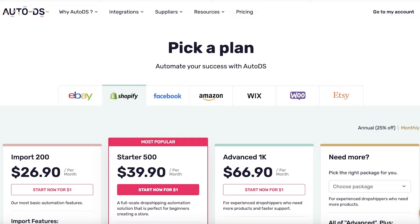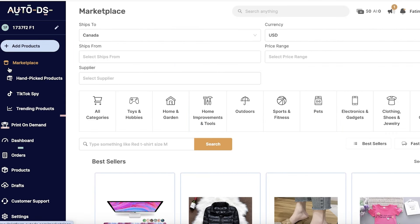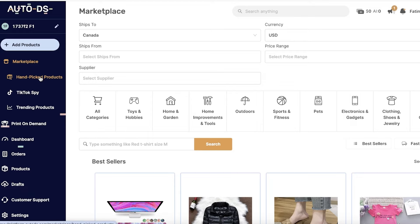However, if you're looking to build your own customizable products, import from popular suppliers, and find interesting products to build your own store identity, then AutoDS could be a great option for you.